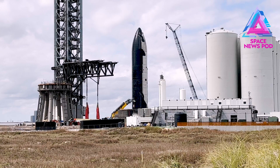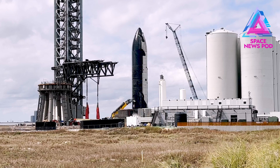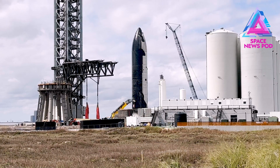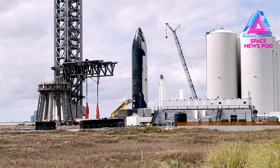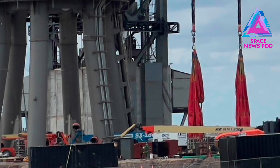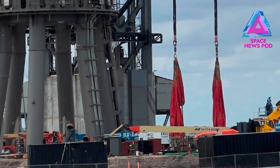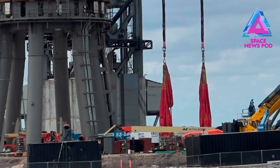But why did they move Ship 20 so close to the tower? Could they do the bag test and then, later in the day — if the bags show it can hold Ship 20's weight — remove the bags and put Ship 20 on the chopsticks? Ship 20 does have attachment points for the chopsticks, and the chopsticks are designed to lift Ship 20, so that's not out of the question.